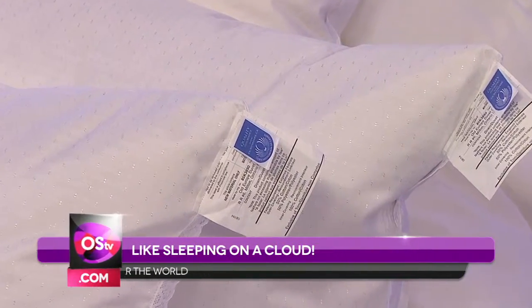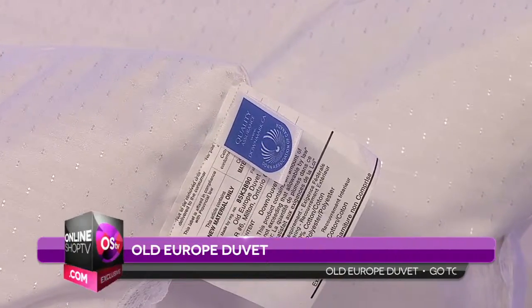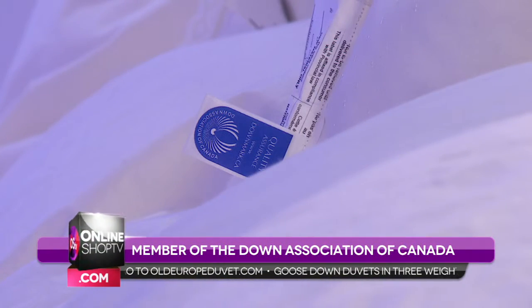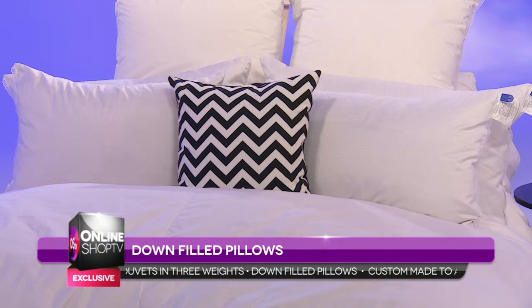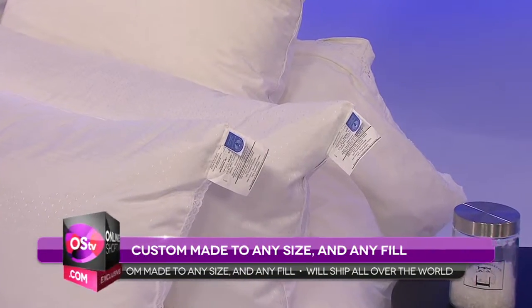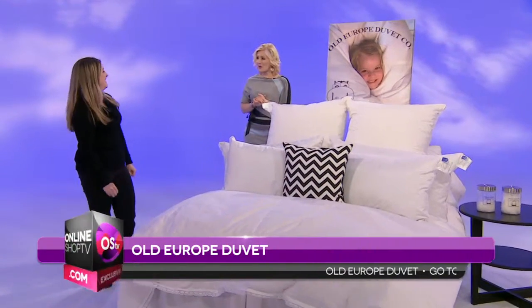You will notice on each of the pillows on our beautiful, luxurious, heavenly bed here, there is a blue label on the pillows. What does that mean? That means we are allowed to put this label on because we are members of the Down Association of Canada. We meet or exceed quality standards in the industry in Canada. When you're buying any down product, you should be looking for that label. So we don't have the feathers or quills that you get in pillows you might buy in the department store that kind of poke you in the head. No pokies.